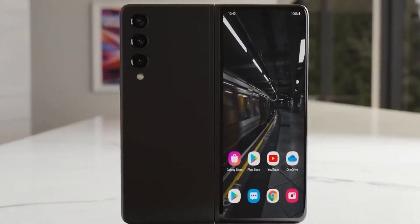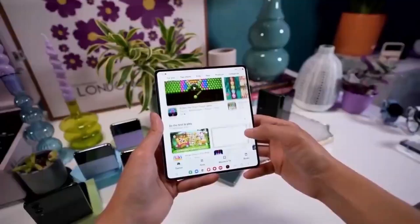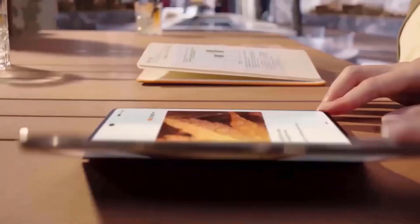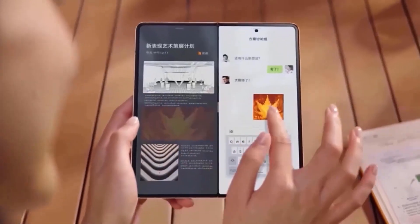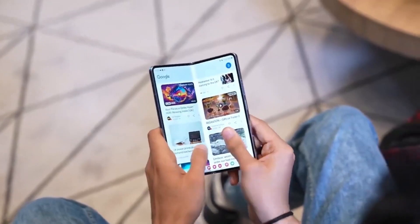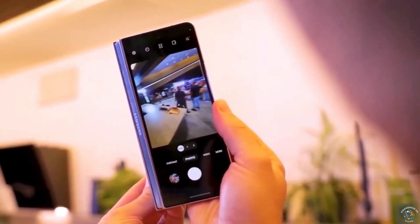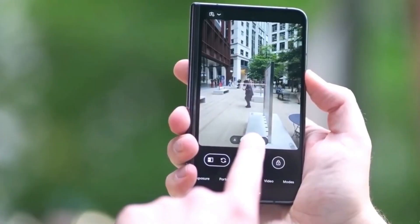Hey, Drop Tech fans. Welcome back to the channel. For years, the biggest complaint about foldable phones has been the visible crease in the display. Many potential buyers hesitate to invest in a foldable device simply because of this one issue. But what if I told you that Samsung might finally have a solution?